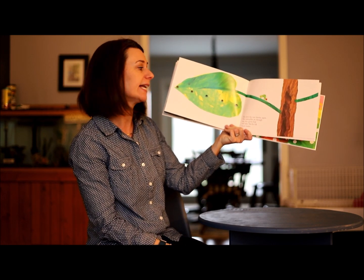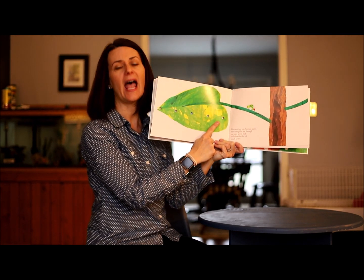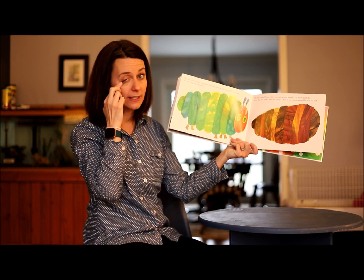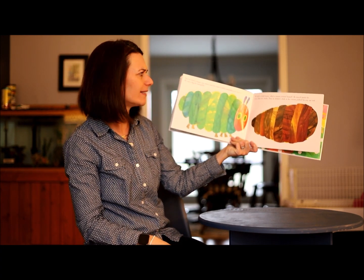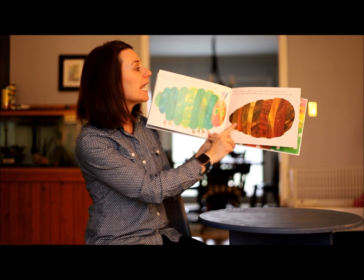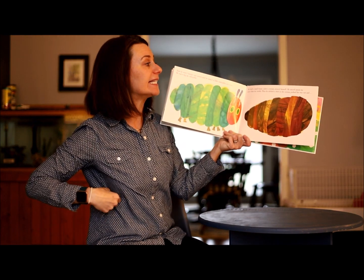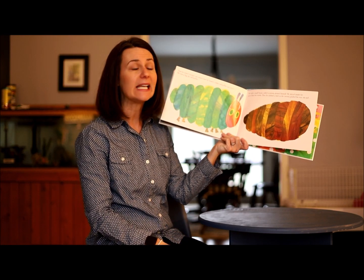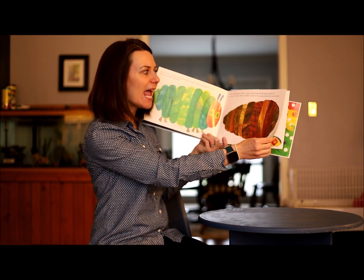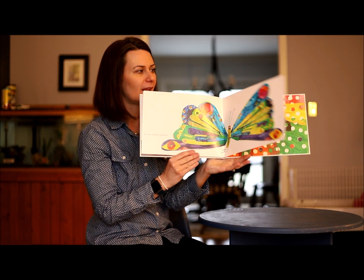The next day was Sunday again, and the caterpillar ate through one nice green leaf, and after that he felt much better. Now he wasn't hungry anymore and he wasn't a little caterpillar anymore — he was a big fat caterpillar. He built a small house called a chrysalis around himself and stayed inside for more than two weeks. Then he nibbled a hole in the cocoon, pushed his way out, and became a beautiful butterfly. The end.